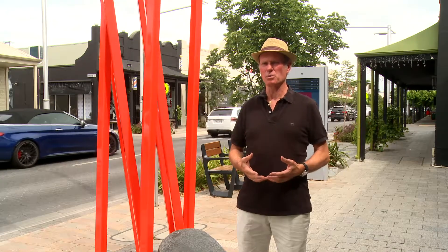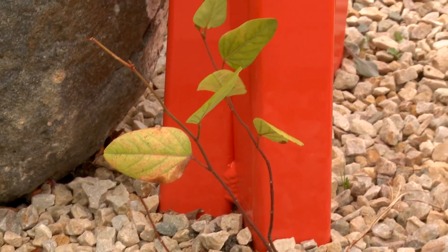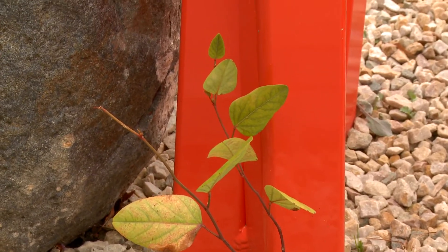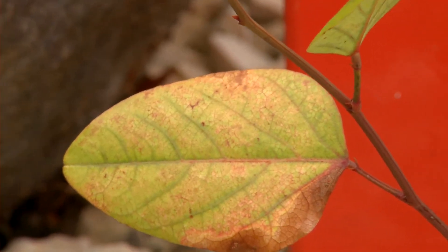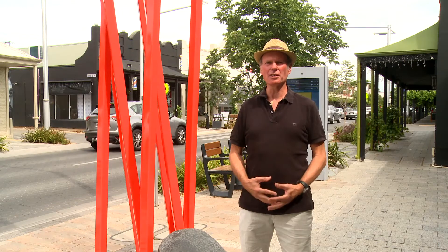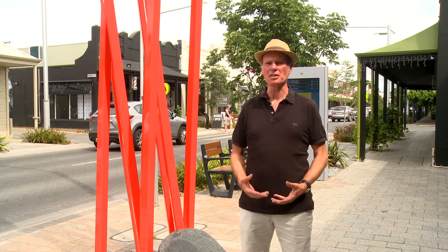One of the features of this work is to plant a vine at the bottom of it so that over time the vine will perhaps reclaim the work. Who knows what will happen, but the idea is that it is a dynamic and changing piece over time.